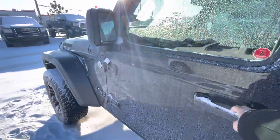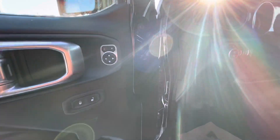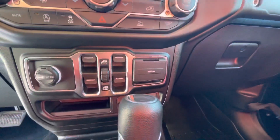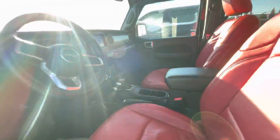Full four doors here. Power windows, power door locks. Beautiful red interior here.